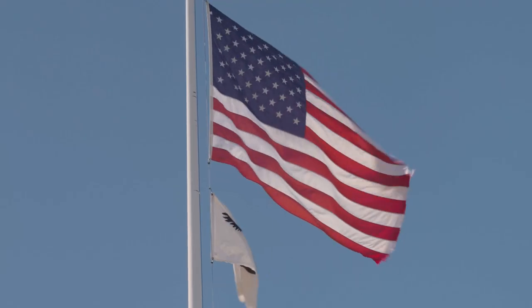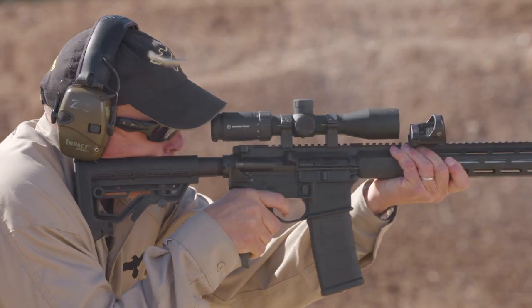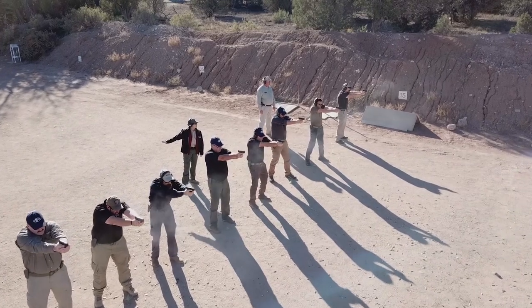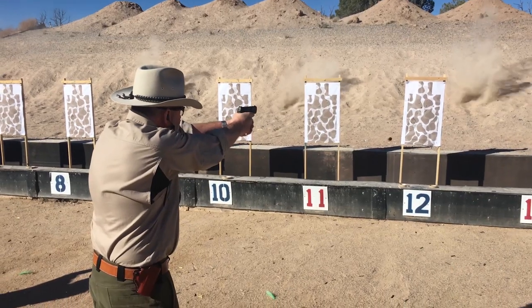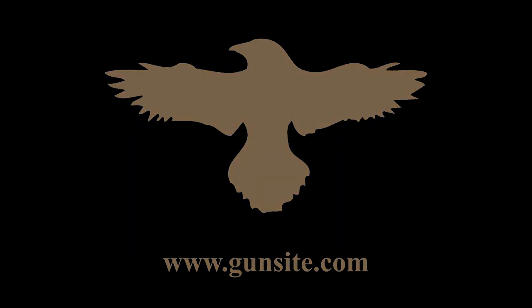Gunsite Academy, originally the American Pistol Institute, was founded by former Marine Jeff Cooper in 1976. It's the oldest civilian firearms training academy in the world, with more than 50 instructors and 26 ranges covering 3,200 acres. Gunsite Academy trains thousands of civilians, law enforcement, and military personnel each year — often called the Harvard of handguns and the Camelot of the Great Southwest. Gunsite is Freedom's Backbone.